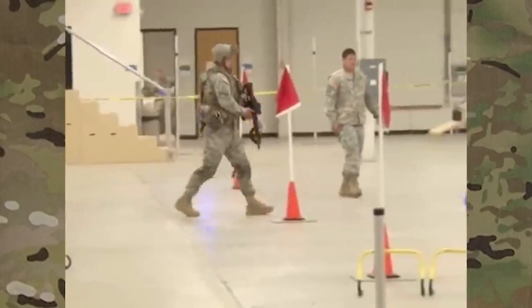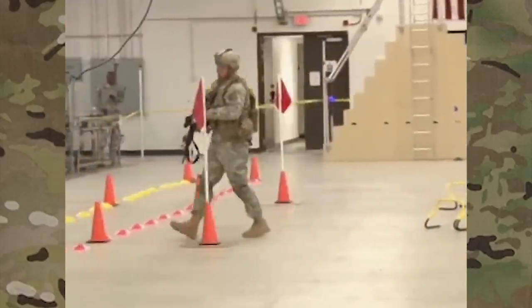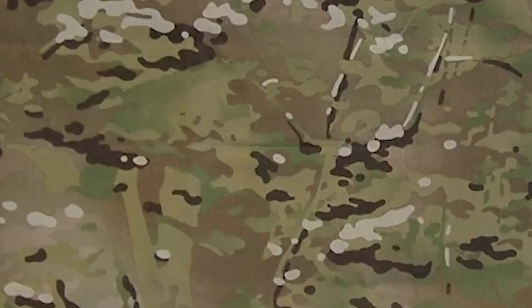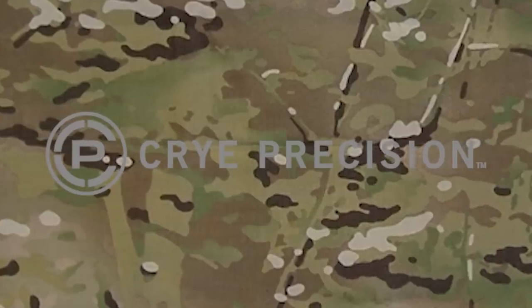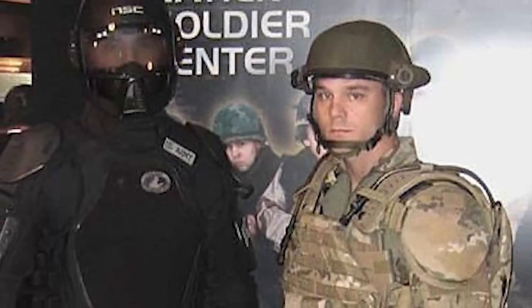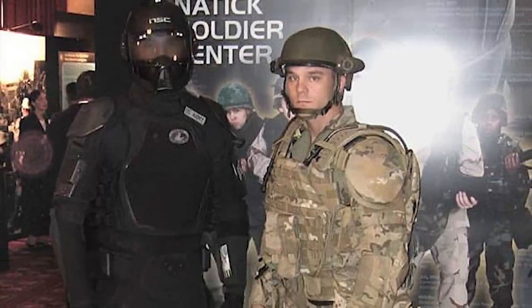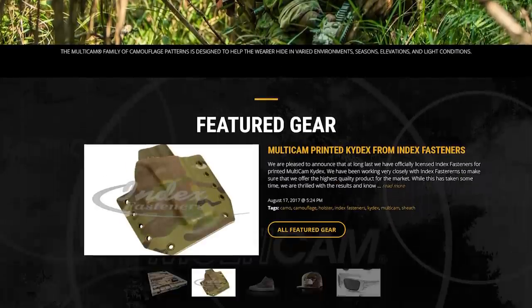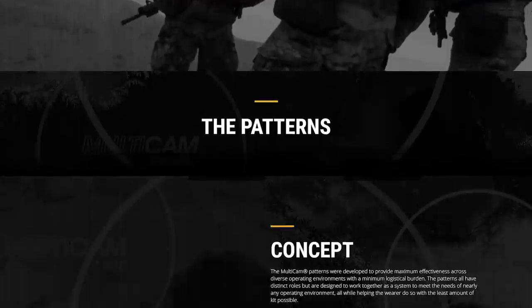If you remember from the last video, the U.S. Army began experimenting with universal camouflage back in 2002. As part of that testing, a defense contractor by the name of Cry Precision submitted a pattern simply called the Contractor Developed Mod. It made it to the Final Four but was ultimately passed over for UCP. That pattern, also referred to as Scorpion, was slightly altered and went on to be licensed by Cry Precision under the name Multicam, which was then made available to the public.